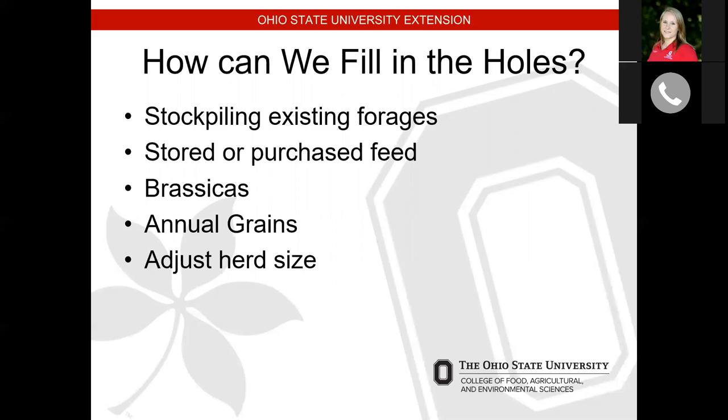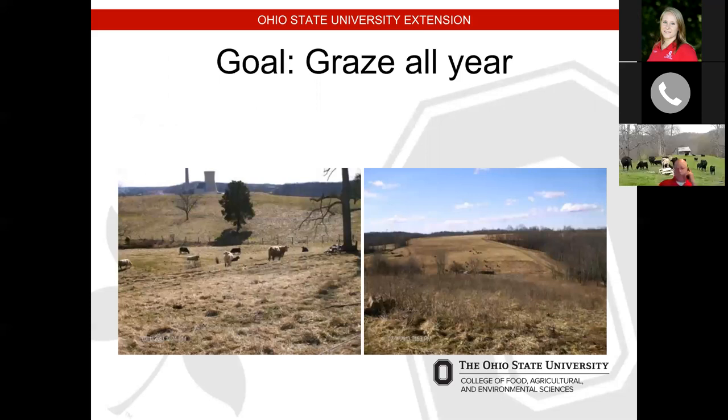Our goal is to try to graze all year. Most years we can't accomplish that, but these two slides show a couple farms in Morgan County. Back in 2012, we were actually into February and these farmers really hadn't fed any hay at all in the winter — they were being very successful at it. After the fact they did end up feeding a little bit of hay, but they really minimized that.